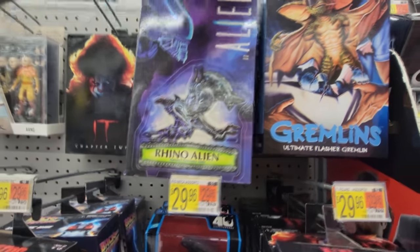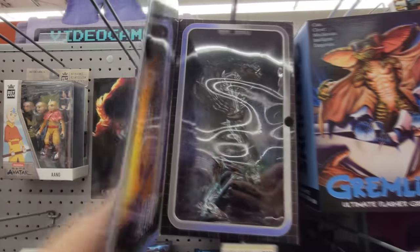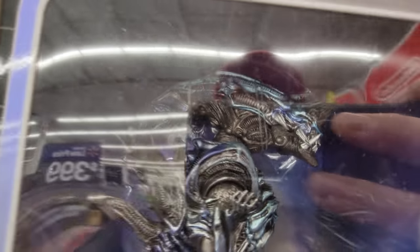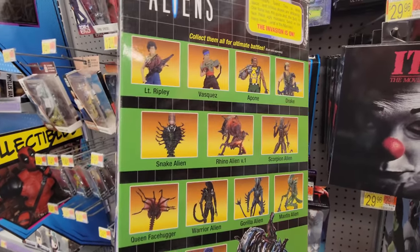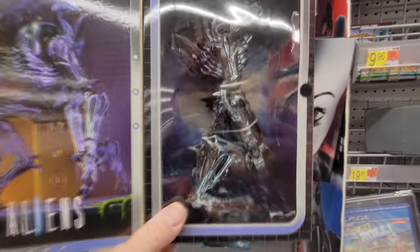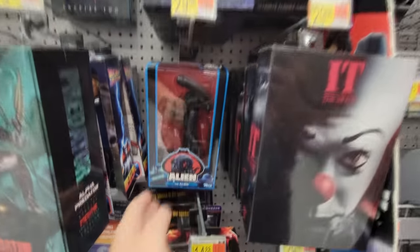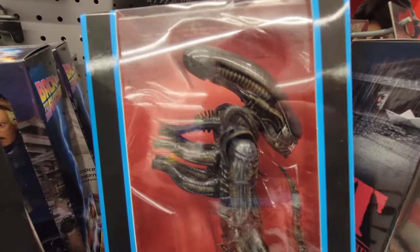And then beside that we have the rhino alien. Look at that thing — that is so awesome. It's huge too. How freaky is that face? My friend Mark would die if he saw this. Doesn't look like he actually comes with anything, but there's no reason why he would. You can actually get the other figures too: Ripley, Vasquez, Apone, and Drake. How cool! And then right below that is another alien — the regular one. That is awesome too. It's not as big, but that is sweet.